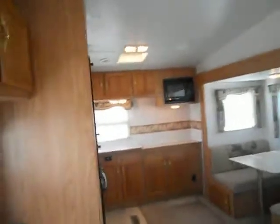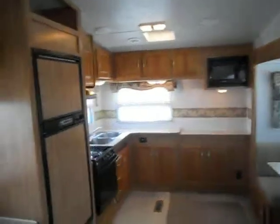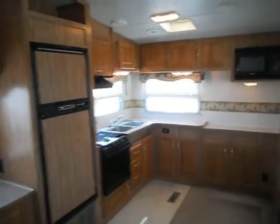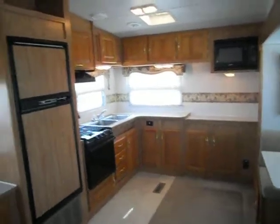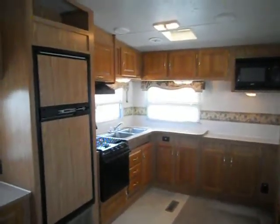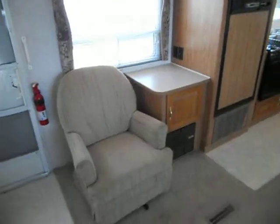In the rear of the camper you have your kitchen. The kitchen has a Norcold refrigerator and freezer, a Wedgwood gas stove, a Samsung microwave, lots of cabinets, and a good-sized counter.